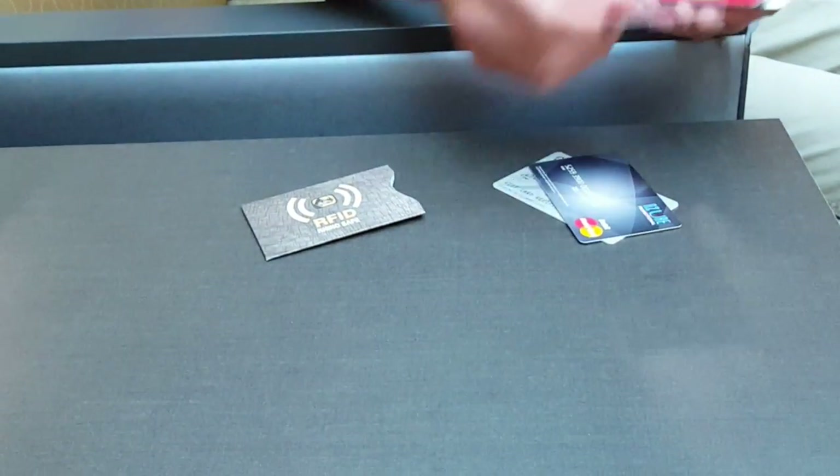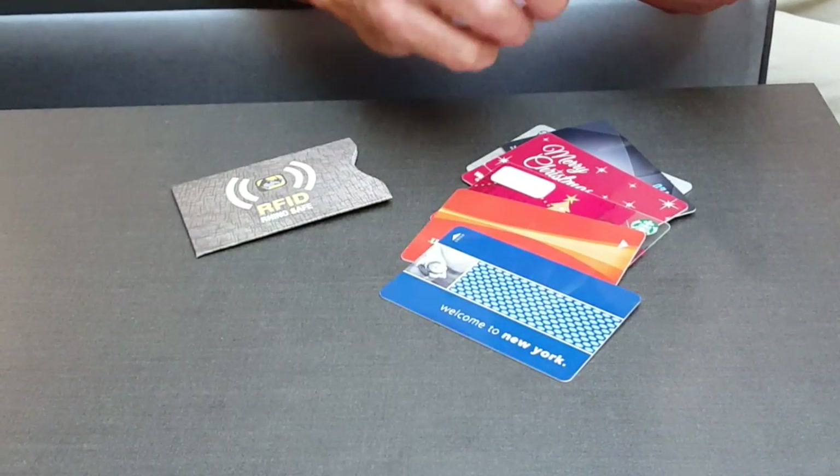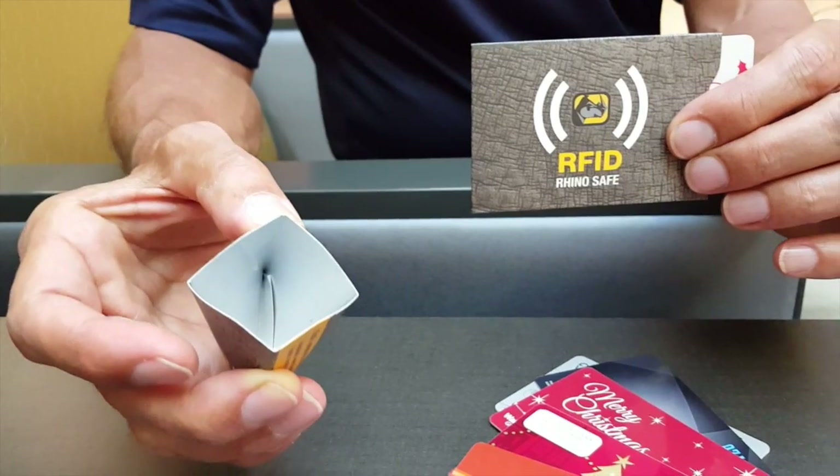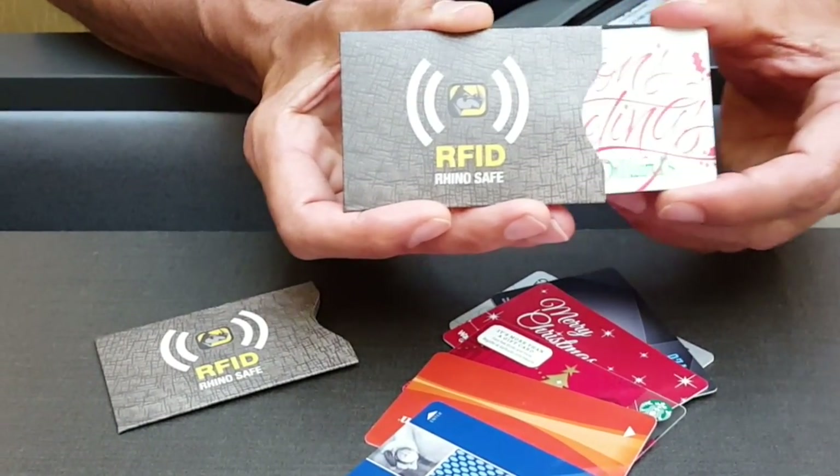The solution is to place your credit cards, gift cards, and even your hotel room keys in a metallic envelope like the RhinoSafe RFID blocking sleeve. This metallic coating prevents the bad guys from stealing information off your credit cards.